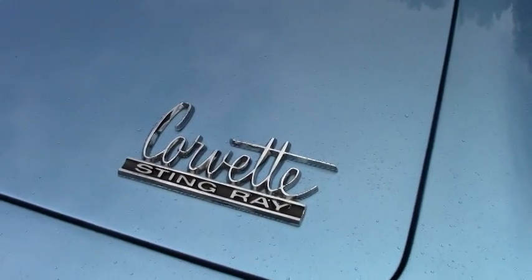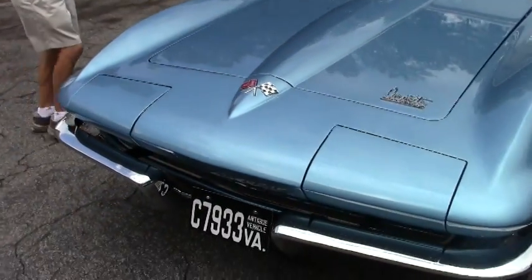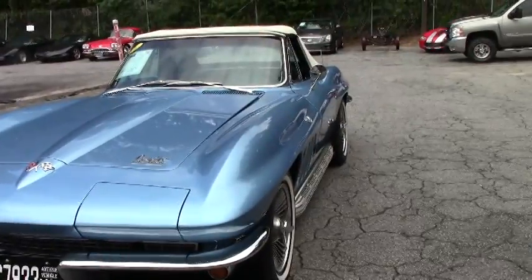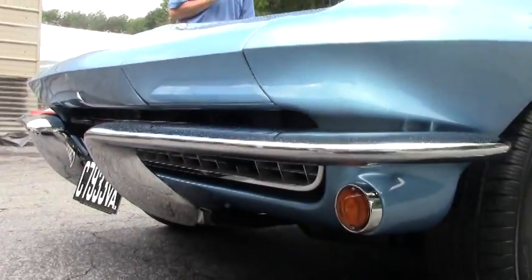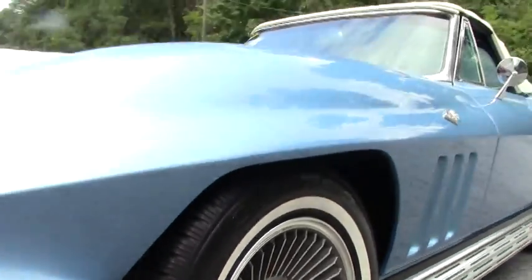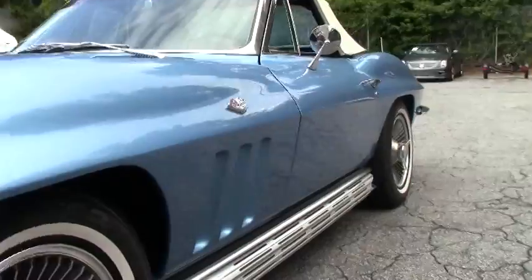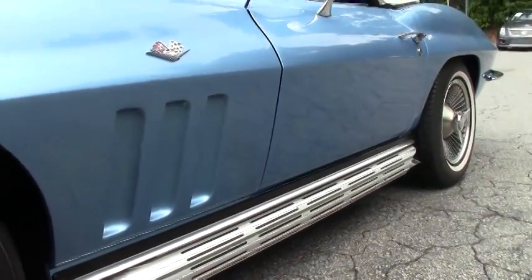This is a 350 horsepower 327 L79 engine. Code correct paint and interior. It is a numbers matching engine, numbers matching transmission. Very rare.